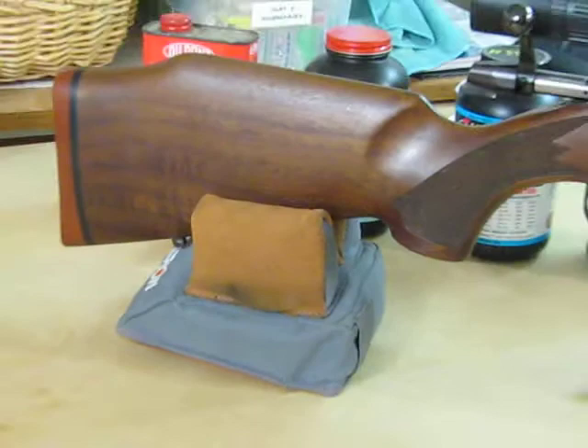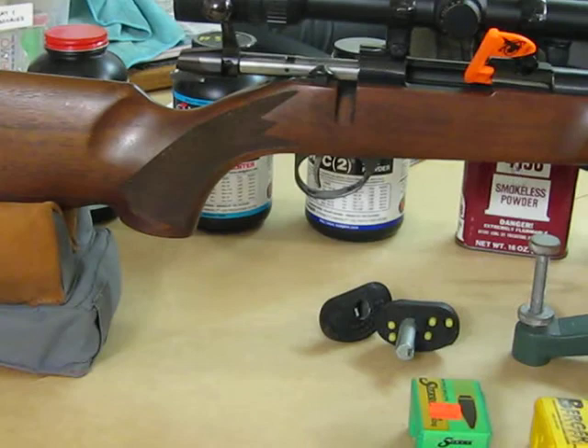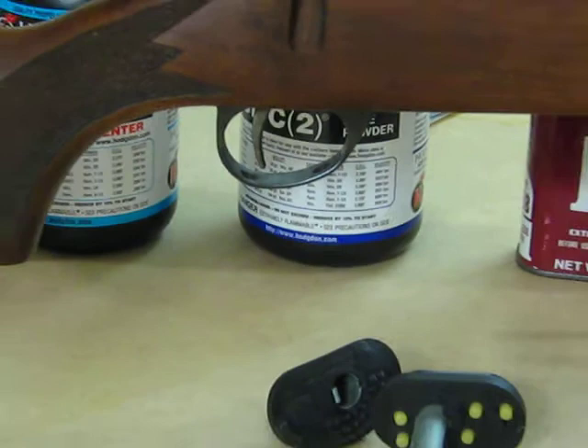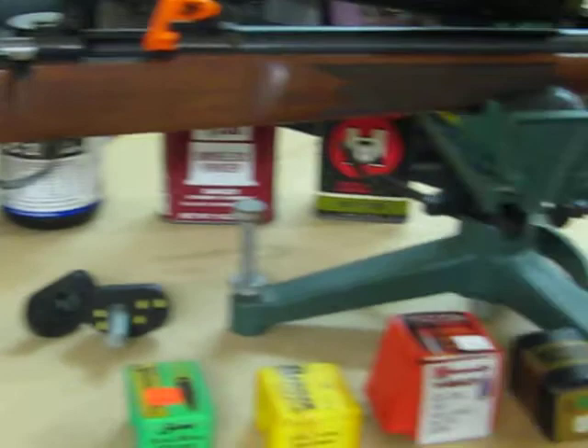It's got two holes for the trigger guard for adjusting the trigger — a two-way adjustable trigger. You can adjust it really light; this one's around one pound. This rifle is phenomenally precise and accurate, easily capable of shooting eighth-inch groups, believe it or not, and quarter-inch groups all day long.